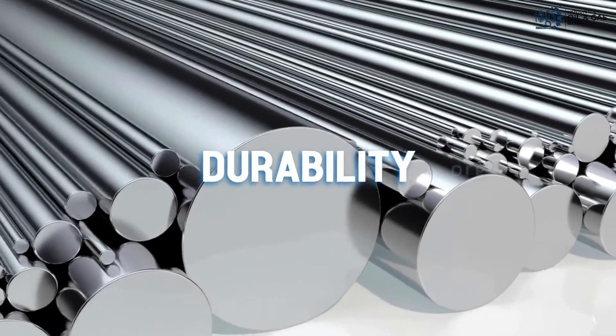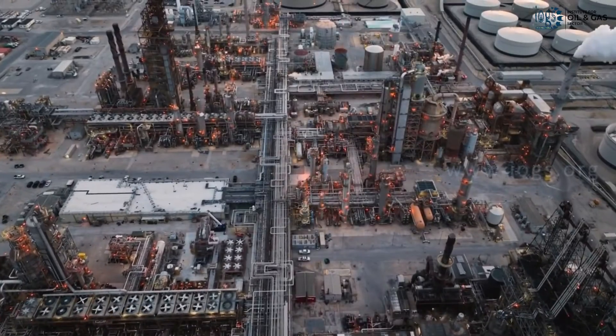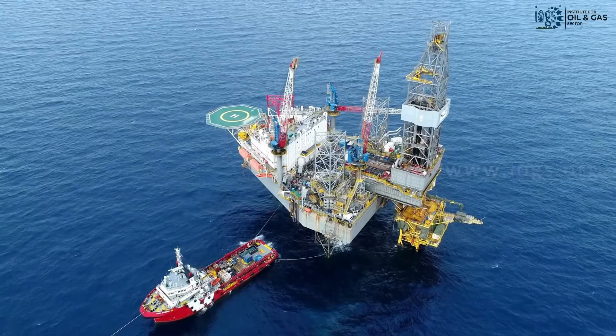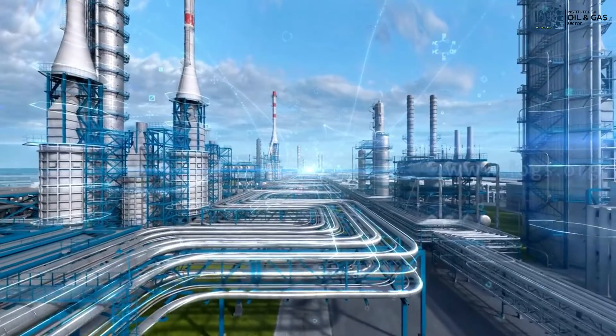Metals that offer immense strength, durability, stiffness, and ease of use are utilized extensively in the oil and gas industry. They are used to fabricate nearly anything that is needed for the exploration, production, transportation, storage, and refining of crude oil or natural gas.